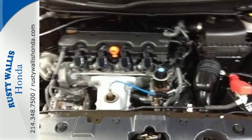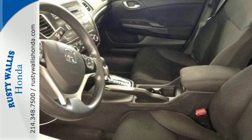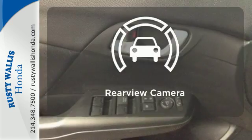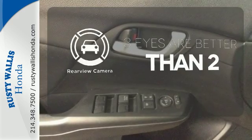It has many great features too, including a CD player, steering wheel audio controls, and even a handy backup camera. The backup camera gives you a clear picture of what's behind you.